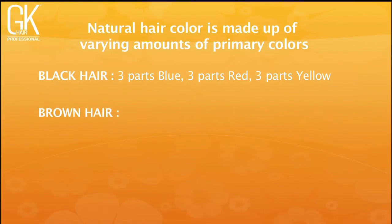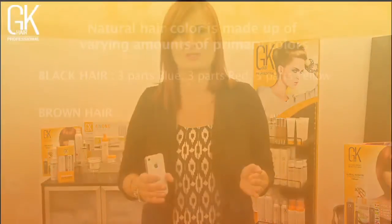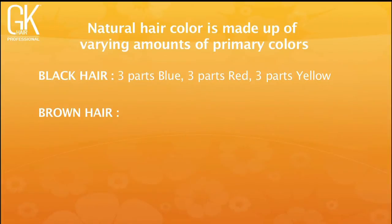Brown hair spans a level four through seven. Perfect brown formulas mimic natural hair, which contains one part blue, two parts red, and three parts yellow. To have a true brown, your color formula must represent those primary color ratios — one part blue, two parts red, and three parts yellow.